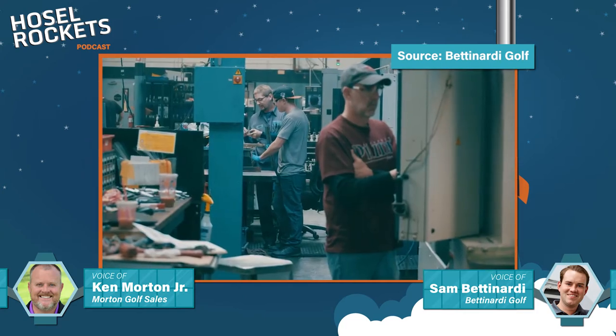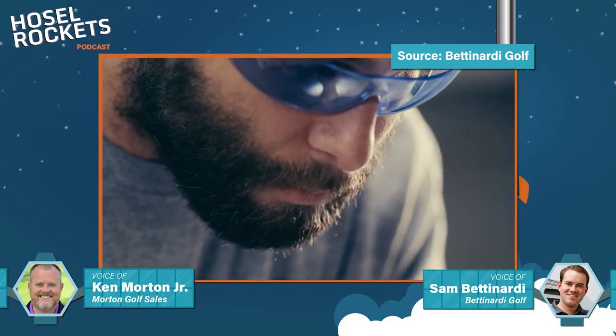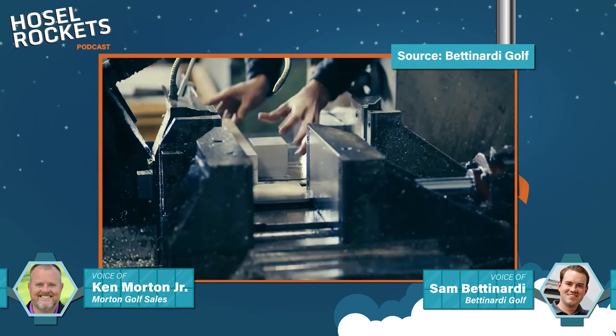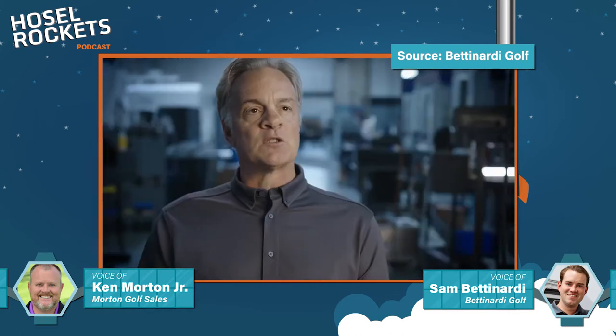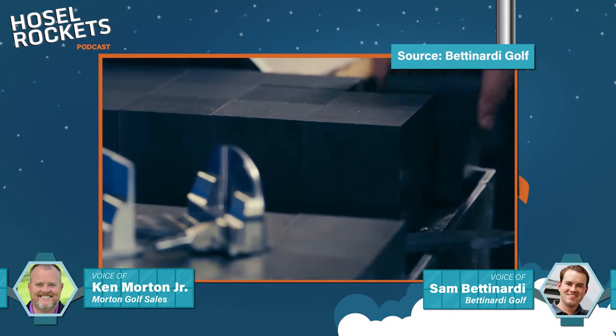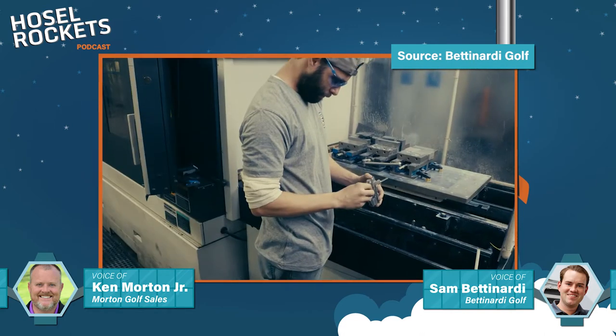He thought to himself, why in the world are they making their putters on this outdated Bridgeport machine? They should be using CNC — Computer Numerical Controls — where the machinists are programming the putters on a machine, which is a lot more efficient, quicker, and more accurate versus a Bridgeport machine that was all done by hand. So on the ad there was a phone number, and he called Callaway and told them his name was Bob Bettinardi and he'd like to help them make putters.